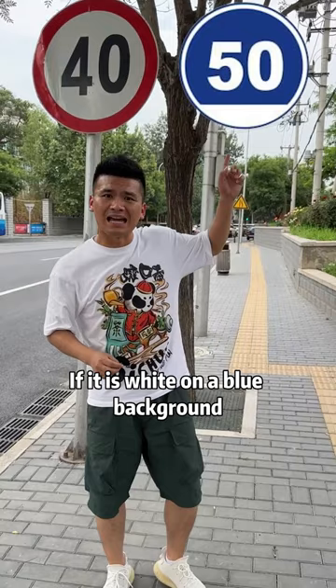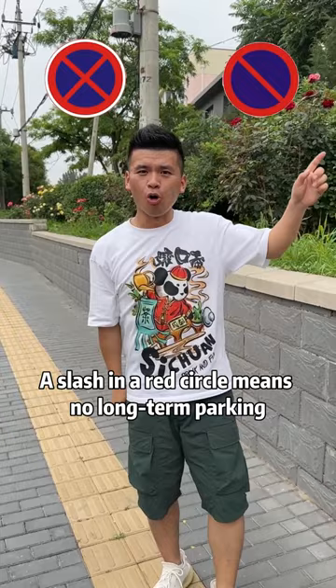The red circle with black letters represents the maximum speed limit. If it is white on a blue background, it means the minimum speed limit.